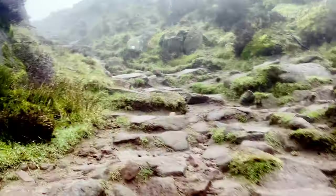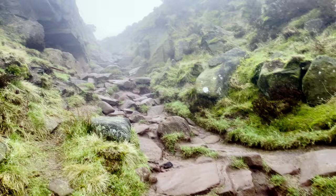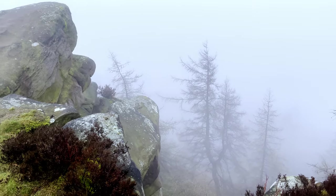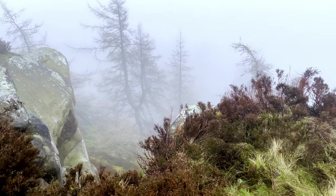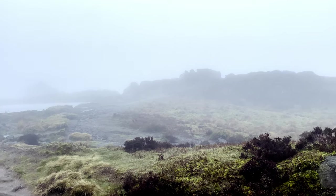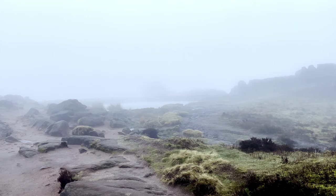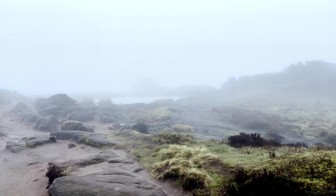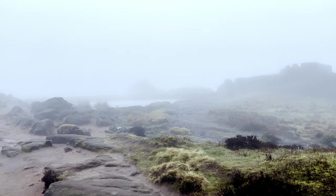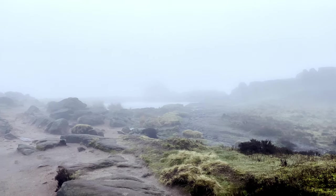Yeah, I'm getting too old for this. I'm on the ridge of the Roaches now, and over there is Doxy's Pool, or the Mermaid Pool. Legend has it that it's bottomless — I imagine that's absolute nonsense, but you never know; there could be some geological quirk, maybe it leads to another water source.